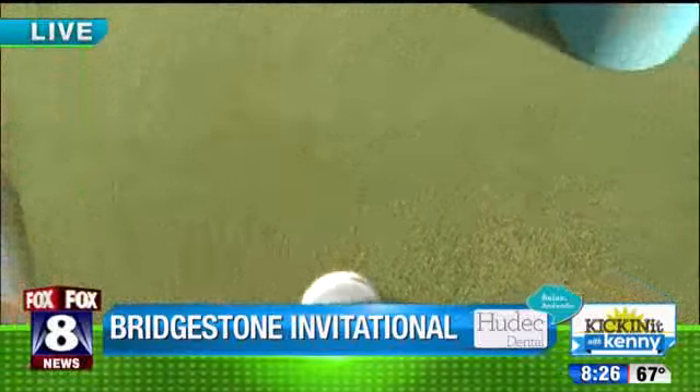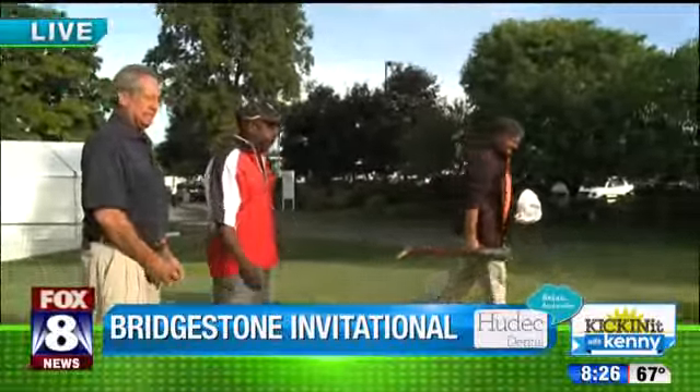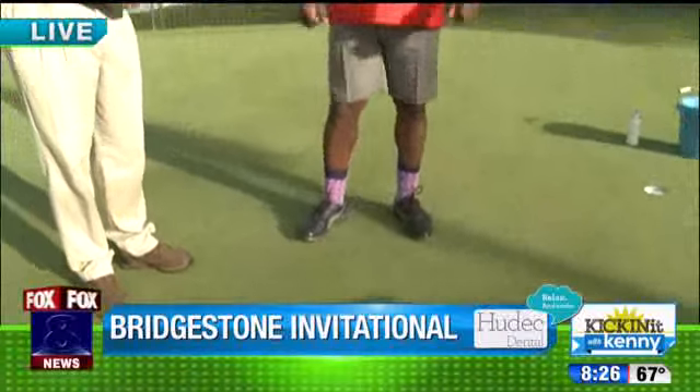Wow, you've done that before! You guys work tirelessly. I wish viewers could feel this green — the firmness is amazing. You can feel it when you walk on it. We have a great team here — they really take a lot of pride and ownership in what they're doing, and it shows. It almost looks like a screensaver, that's how good it looks.